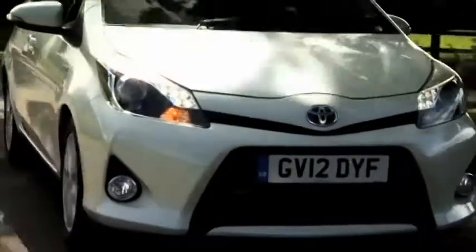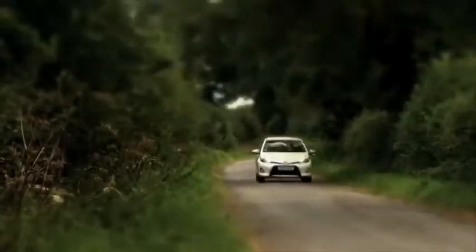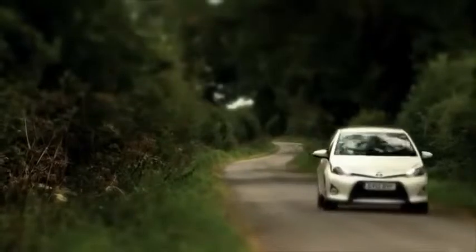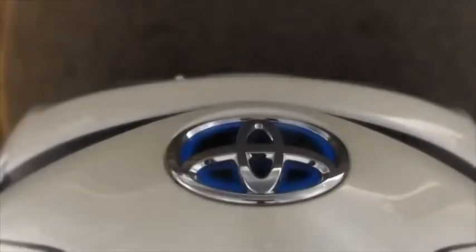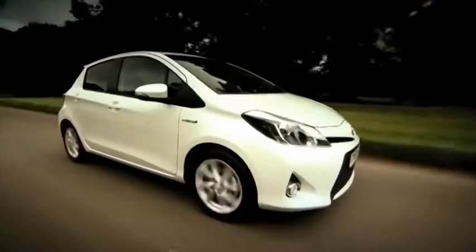And here's the biggest surprise. Just because the Yaris has excellent environmental credentials, it doesn't compromise the driving. This is a great car to hustle on country roads, with light steering and secure handling, and you get a real good feeling, feedback, through the steering wheel itself. The ride is also good as well, and it does a great job smoothing out those bumpy old British roads.